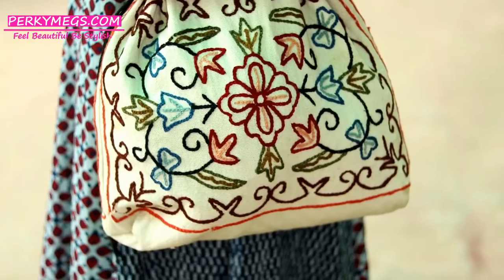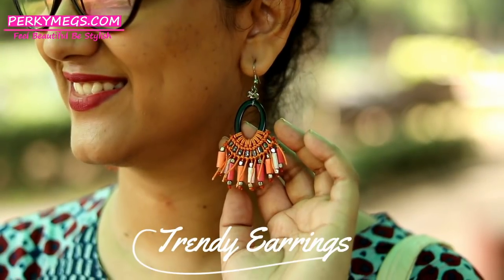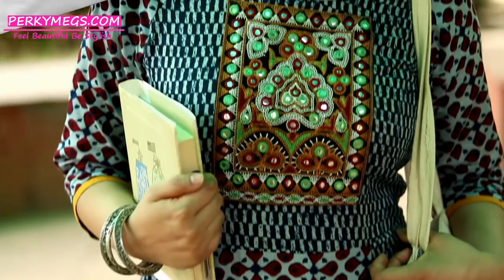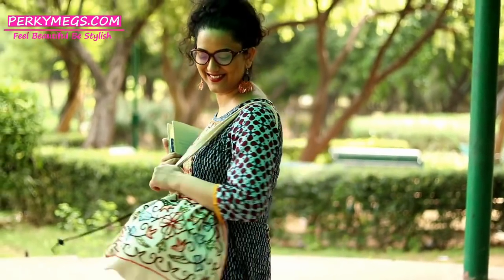A jhola bag is a must in college to keep your stuff and books, and complete the look with some trendy earrings. Just have a comfortable and chic ethnic style in college with long cotton kurti dresses.